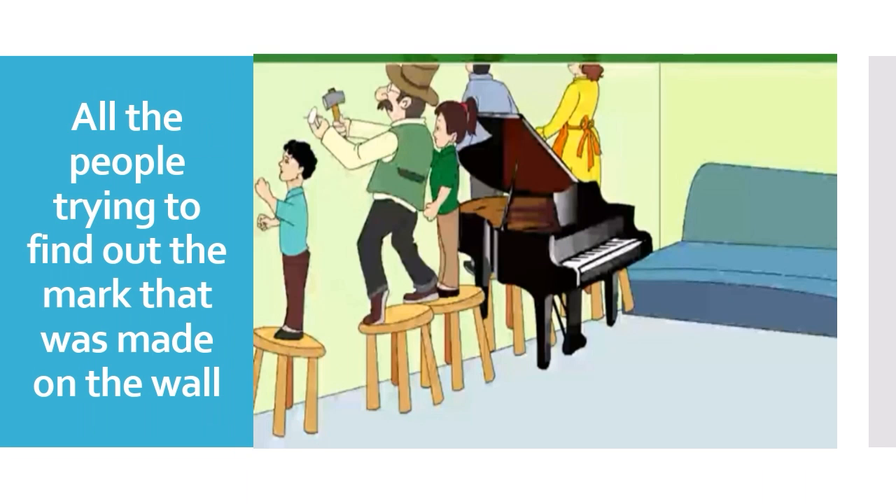Now, after everyone searches for the nail and finds it and gives it to Uncle Potter, by the time he would have lost the hammer which was in his right hand. Then he would ask everyone, "Where is the hammer? What did I do with the hammer?" — and he scolds everyone, all seven of them, that they don't know what he did with the hammer.